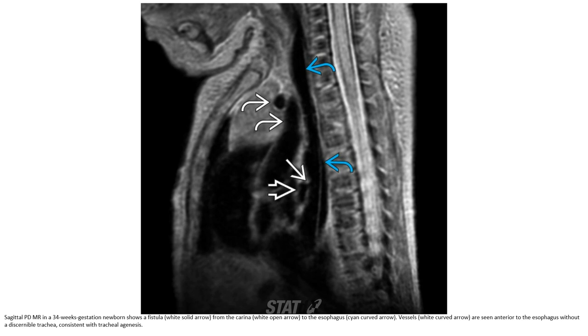T2 SSFSE MRI of a 34 weeks gestational age newborn shows a fistula from the carina to the esophagus, where some of the airway structures connect, and no identifiable distal trachea, consistent with tracheal agenesis.